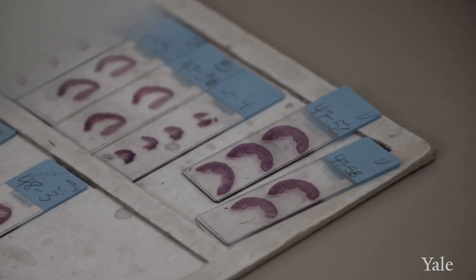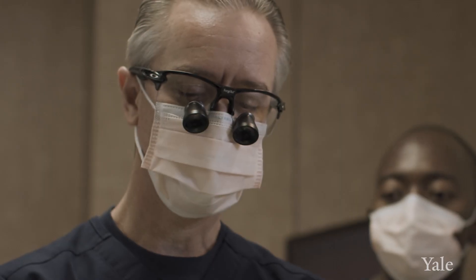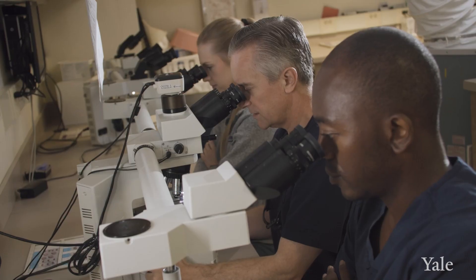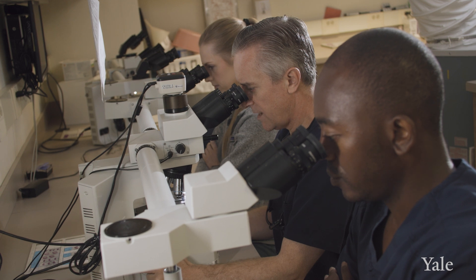Most skin cancers will start in the epidermis, but once they become cancerous, they invade into deeper tissues. Mohs surgery allows us to be as precise as possible because we can track the tumor under the microscope as we go. It allows us to achieve the highest cure rate by making sure we remove all detectable tumor, while also preserving any normal tissues nearby and not removing anything more than what we need to.